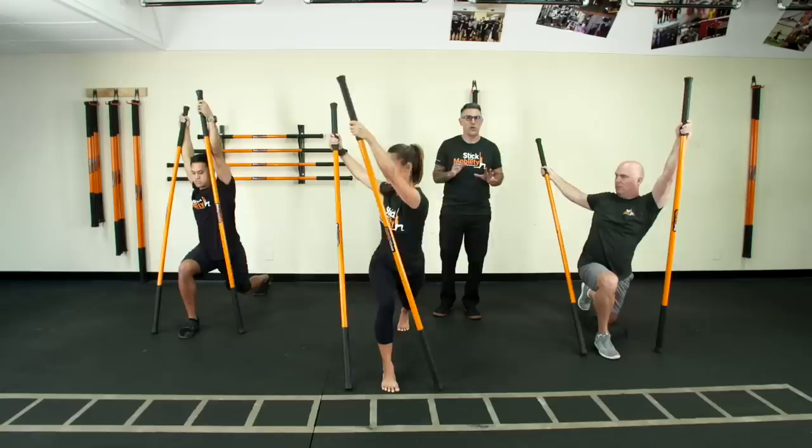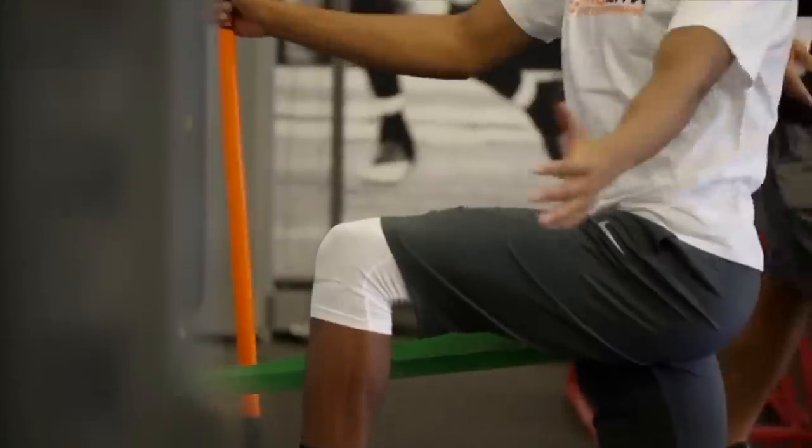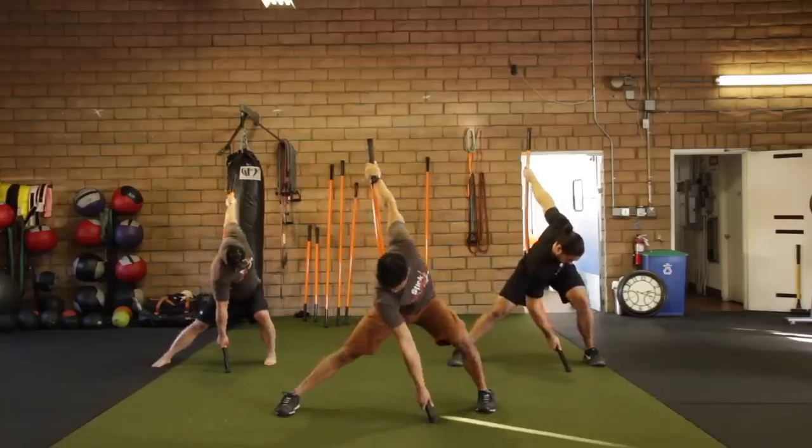Since we're on the topic of referred pain, there's a really interesting video that talks about other parts of your body that are painful where the cause is not coming from where you think it is. If you haven't seen this video, I put it up right here — check it out.